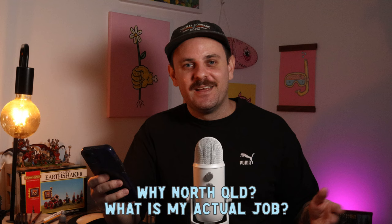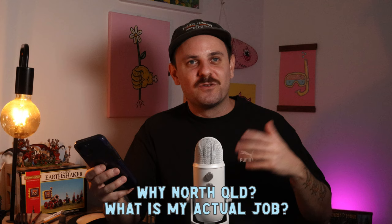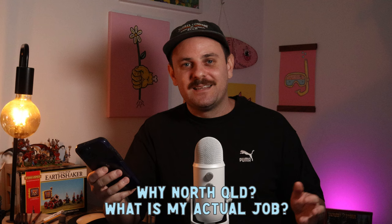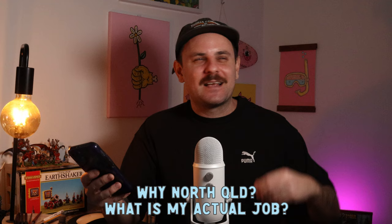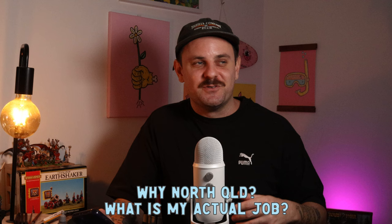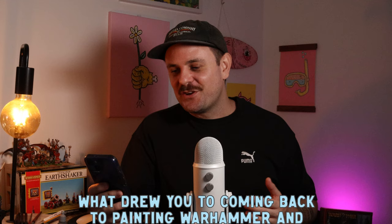Next question: why North Queensland, and what's my actual job? Queensland is a state in Australia and I live in North Queensland — right in the thick of the jungle, the heat, and the tropics. I wasn't born up here but I was raised here. I moved away after university to work in the big smoke for about eight or nine years, but it just wasn't for me anymore. I really missed home — I like quieter, smaller places. As for my day job, I'm a contractor doing art direction, graphic design, and I also do some work in my brother-in-law's aluminium workshop.